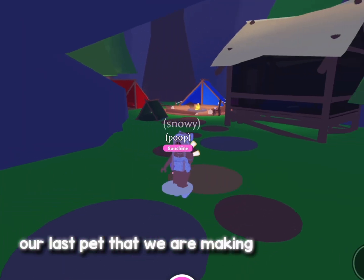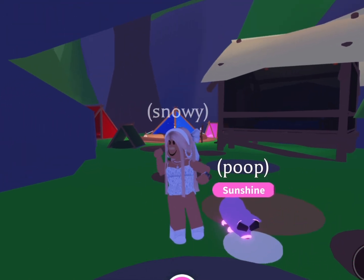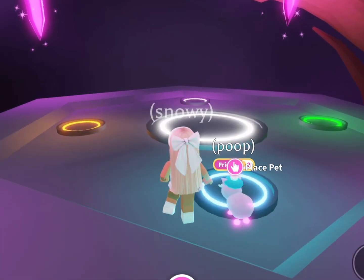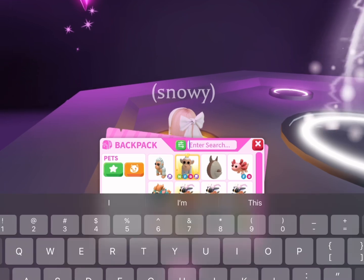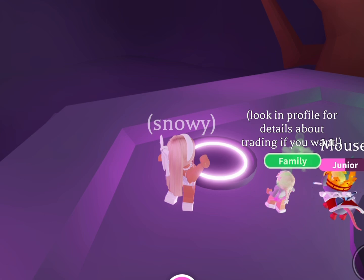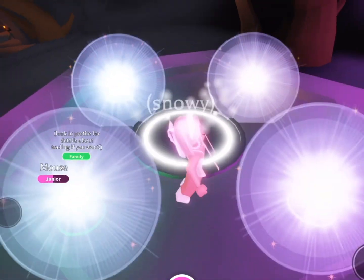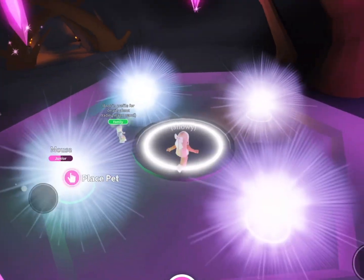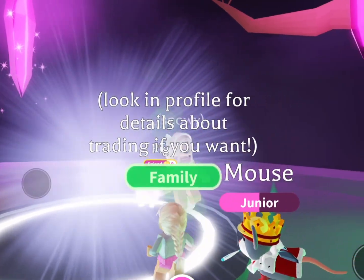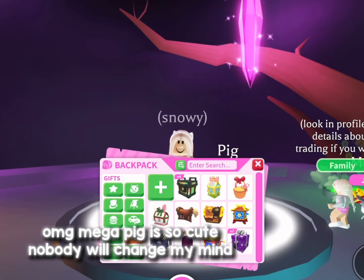Oh, our last pet that we are making — can you guess what it is? Megapig — were you right or wrong? We shall never know. Oh my God, Megapig is so cute. Nobody will change my mind.